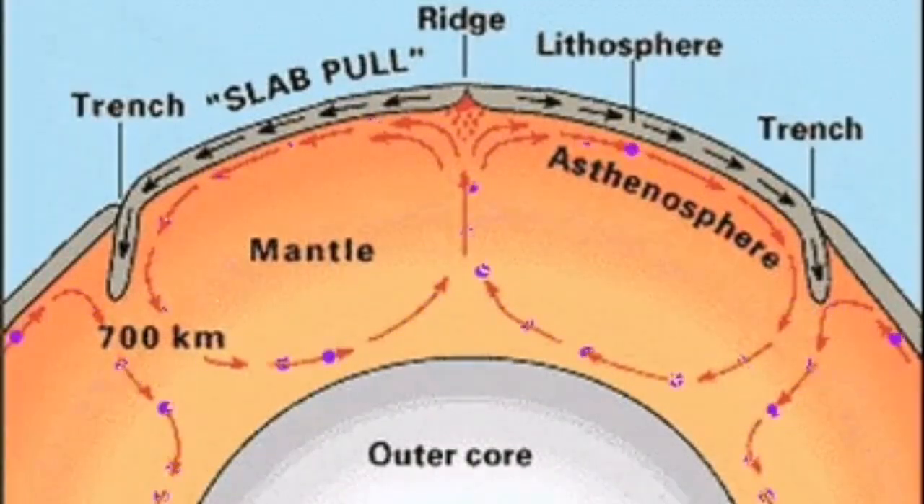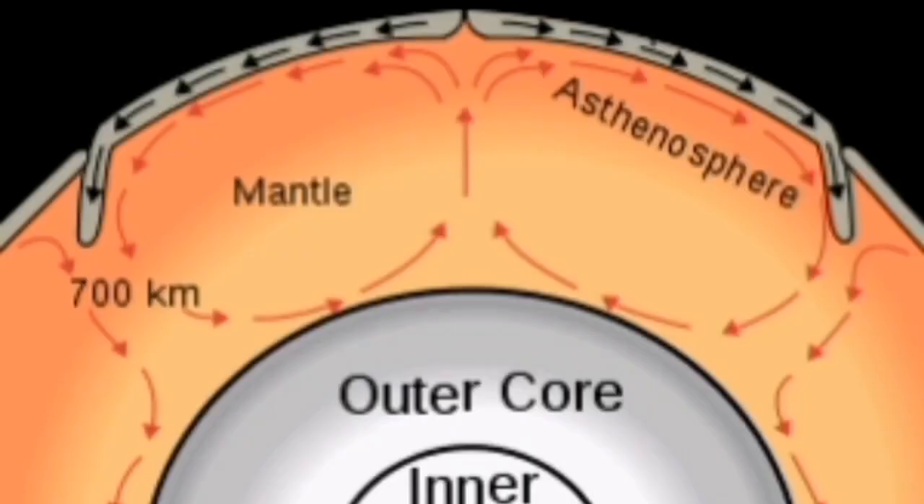We now know there is a convection cell where these cells create motion in the tectonic plates, dragging them into a trench, and then they sink by their own weight into the mantle of the earth. The weight of the slab is actually pulling apart that center, and the pulling apart of those parts creates what we call the mid-Atlantic ridge.